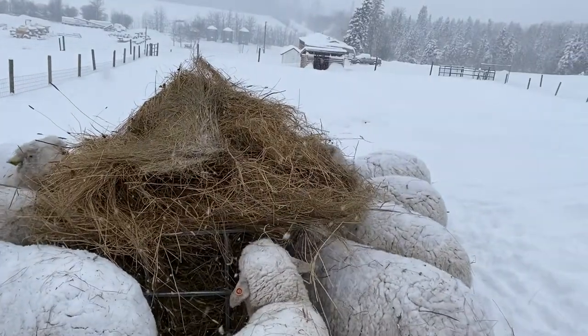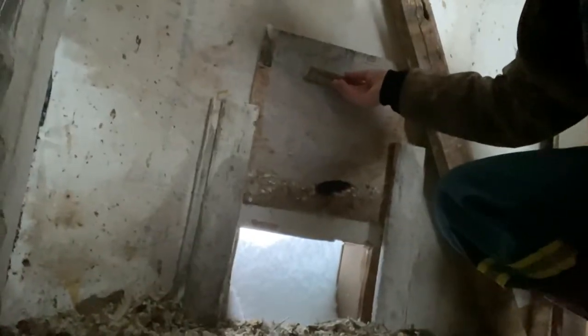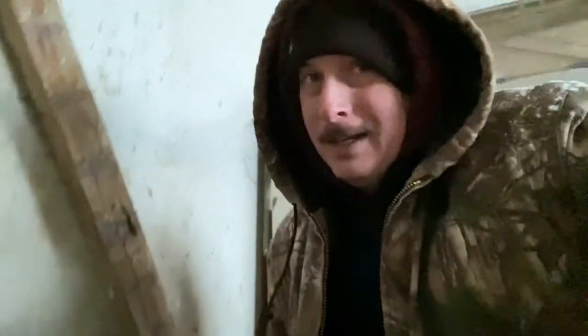I managed to dig my way into the chicken house. I'm going to open the hatch and you can see how much snow we got. They're not getting out there - there's maybe about an inch of daylight poking through the top. We'll have to clear that out for them. They're probably not going to go out today, but tomorrow it's supposed to warm up to like zero or plus one, so they're going to want to go outside.